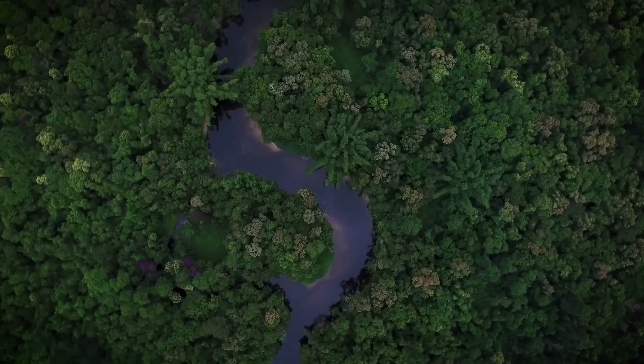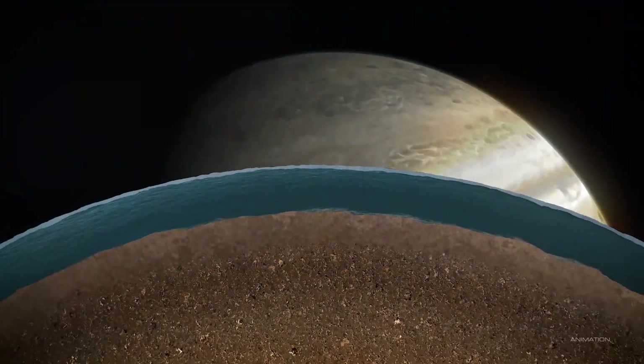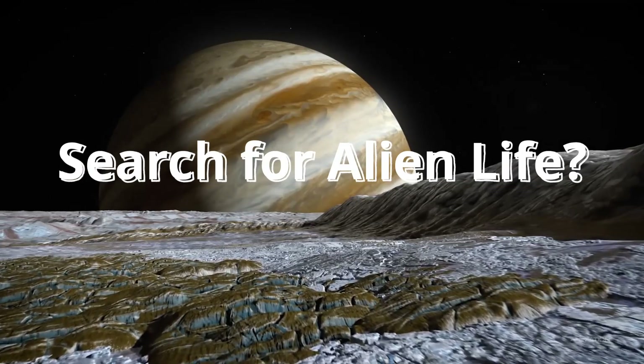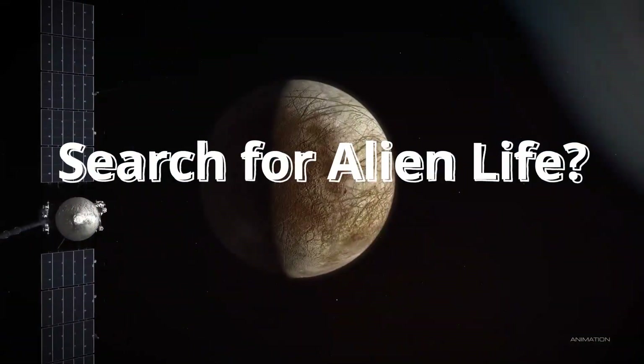Europa is one of the most promising places to look for life beyond Earth. But Europa Clipper is not going to search for life or the alien components of life on Europa, the moon of Jupiter. Rather, we are going to explore the habitability of Europa, the Galilean moon of Jupiter.